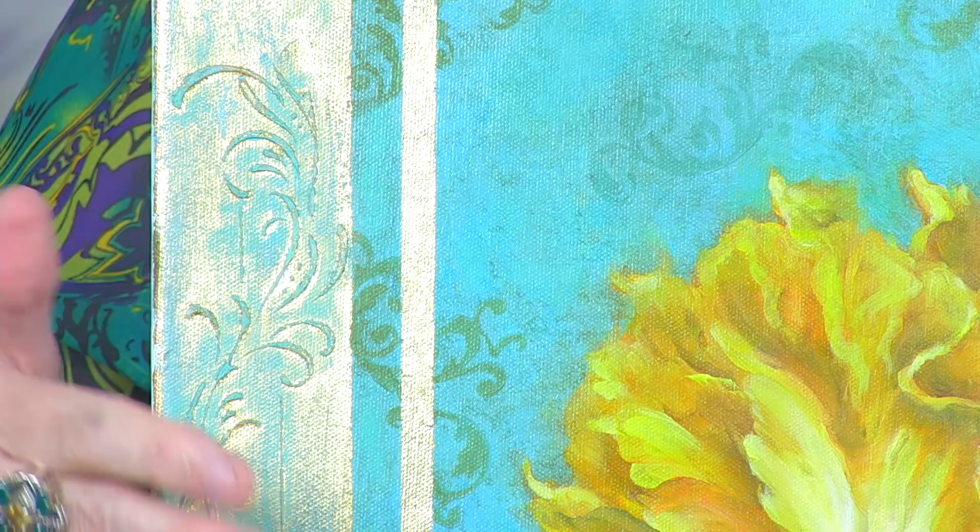In addition, on that technique video I'm going to be showing how to do decorative borders. We do many decorative borders on our paintings — some with gold leaf, silver leaf, and embossed borders — and I'm going to be demonstrating how to do these techniques as well.